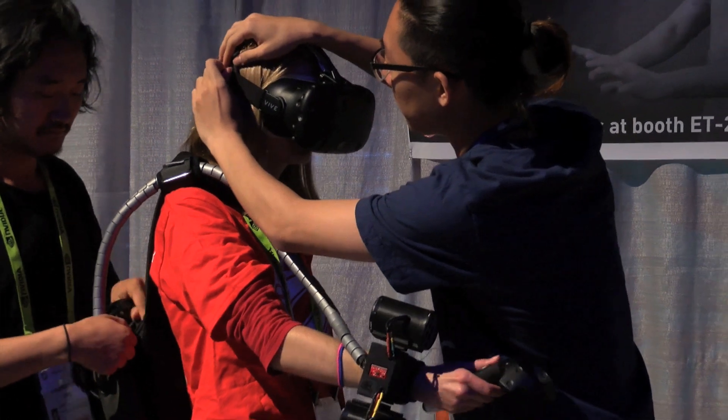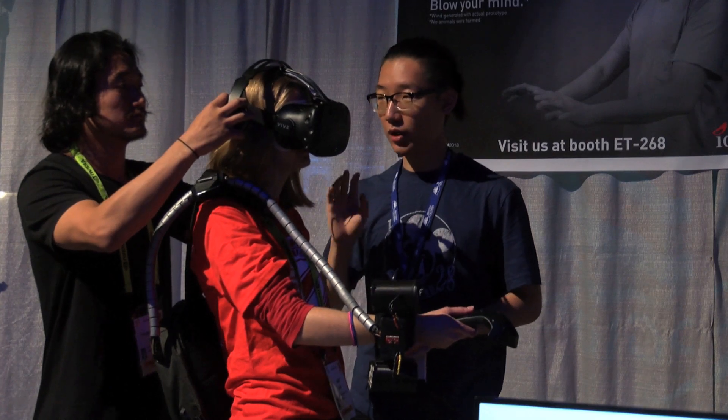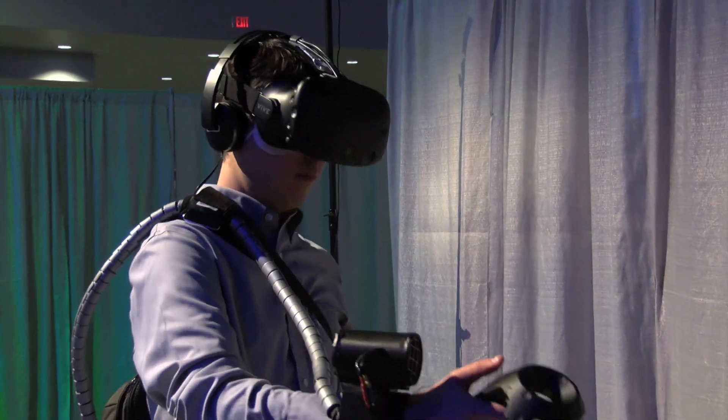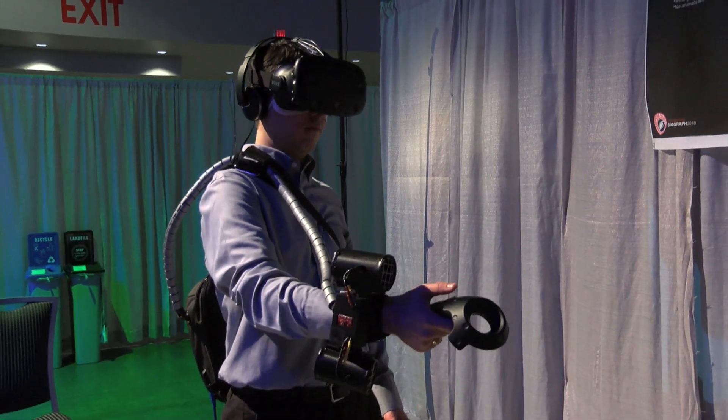Our usual crowd is more of a research audience — we come from a university and typically target venues like SIGCHI, which focuses on human-computer interaction, where haptics is really at home. But here at SIGGRAPH we get a totally different audience. The response is genuinely surprising — people have never seen something like this and are really entertained by the idea. We actually see potential for a product, maybe not right now but later. You see kids and adults smiling while they use it, and that's really cool.